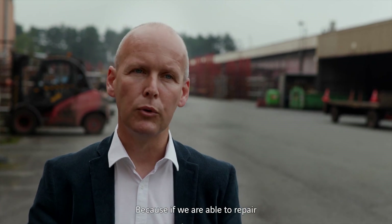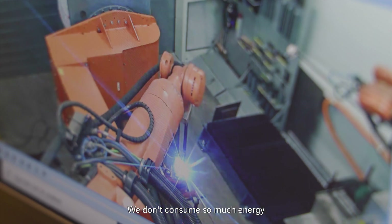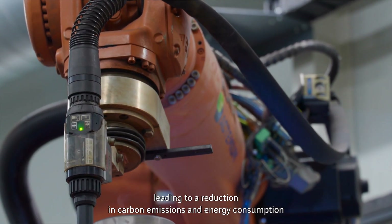Because if we are able to repair, then we don't need to produce so much new raw materials, we don't need to consume so much energy, and in the end this really leads to a reduction in carbon emissions and in energy consumption.